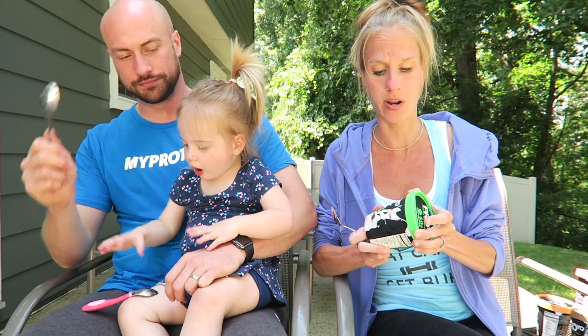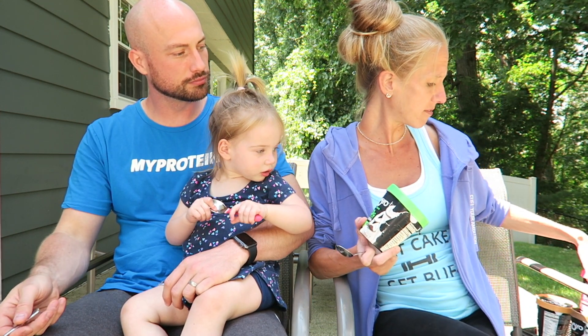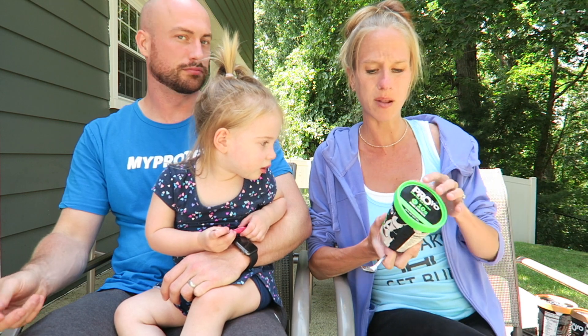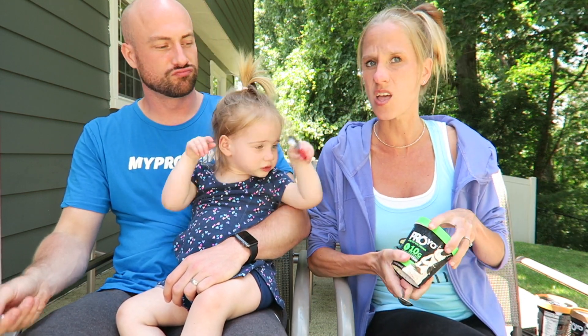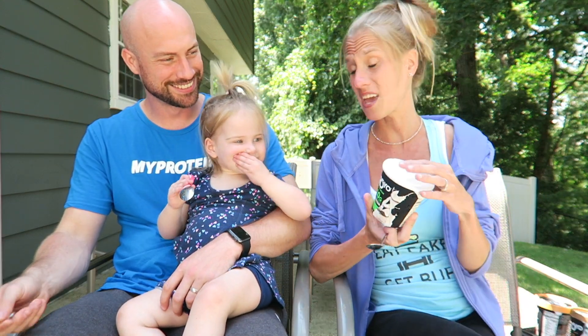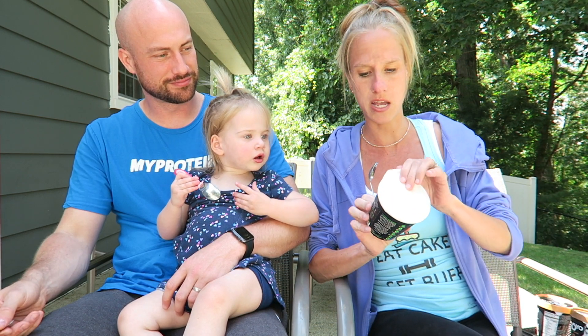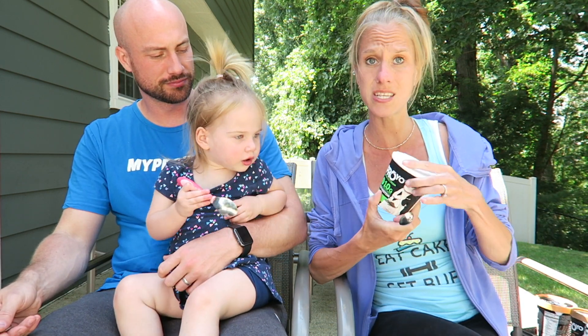We have seven flavors and we are going to try them all. I'm going to start with what I think will be my least favorite and save the best for last. Annabelle is really excited. They've been sitting out in the sun a little bit to get soft. First up is coconut — I don't really like coconut.